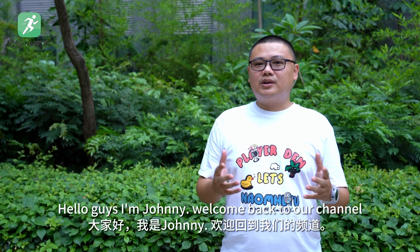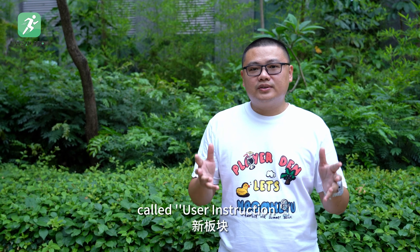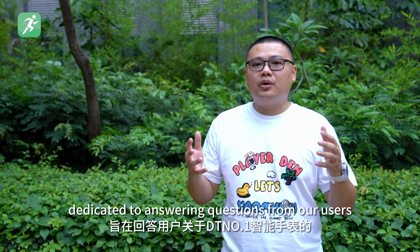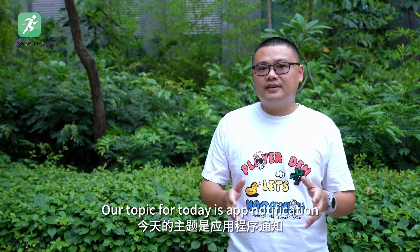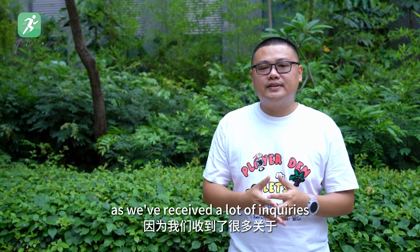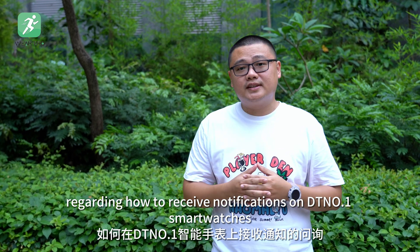Hello guys, I'm Johnny, welcome back to our channel. Today we are launching a new segment called User Instruction, dedicated to answering questions from our users about DT No.1 smartwatches. Our topic for today is App Notification, as we've received lots of inquiries regarding how to receive notifications on DT No.1 smartwatches.